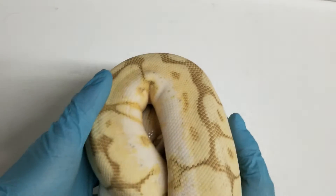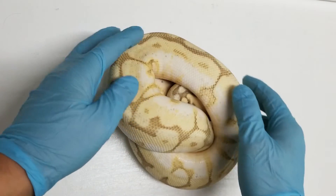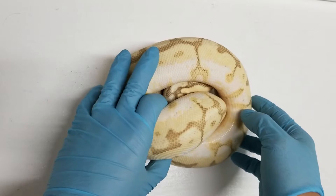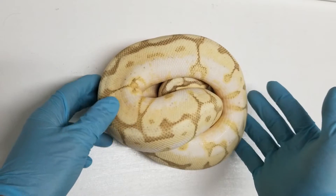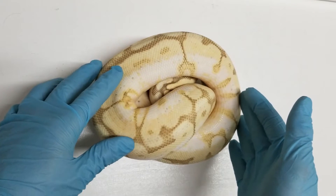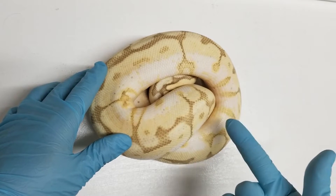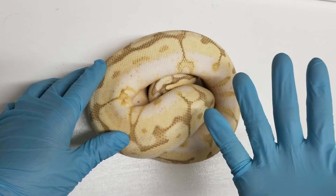Alright, here is the next girl. I think she will stay still — she's kind of shy, so you'll probably only see what you see now, just all balled up. This one has five genes, one of them being recessive. This is a Vanilla Queen Bee Hypo — so that's Vanilla, Pastel, Spider, Lesser, and Ghost or Hypo.